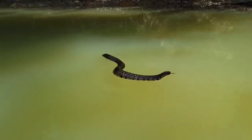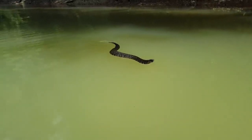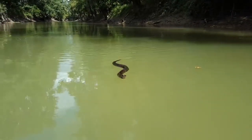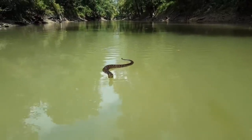Cottonmouth. Also known as the Water Moccasin, the cottonmouth is a species of viper that lives in the swamps. It is known as cottonmouth because of its white-colored mouth. Despite its vicious appearance and venom, the cottonmouth snake doesn't attack humans at first sight, and they appear confrontational to scare humans and animals away from them.